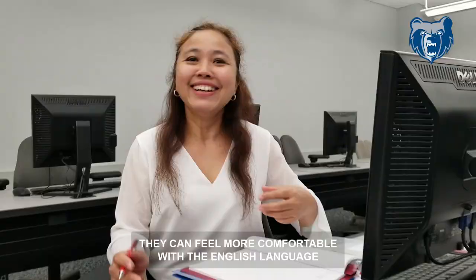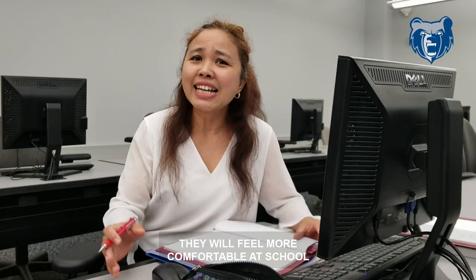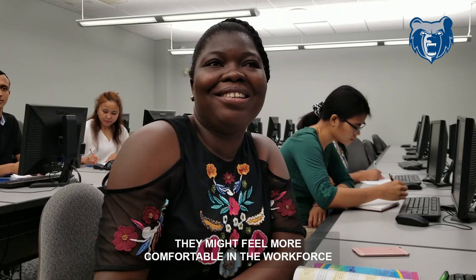These classes are going to open the door for students. They can feel more comfortable with the English language, they will feel more comfortable at school, they might feel more comfortable in the workforce, and I think that's just a wonderful thing.